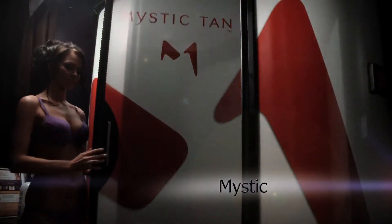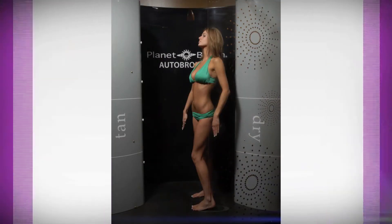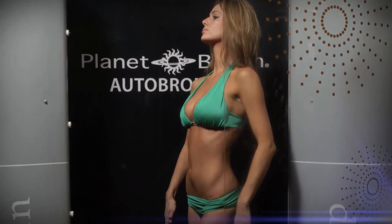Achieve beautiful bronze skin in just seconds with Planet Beach's Sunless services. Mystic uses Magni-Tan technology to ensure streak-free sessions and a natural-looking color every time. Auto-Bronzer uses DHA that works with your body's skin proteins to deliver an even natural glow.